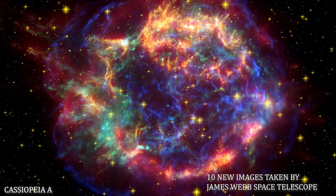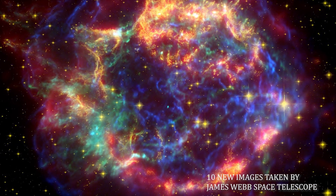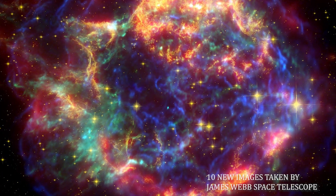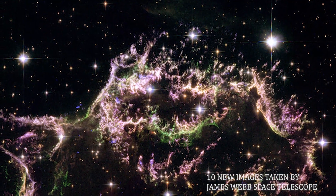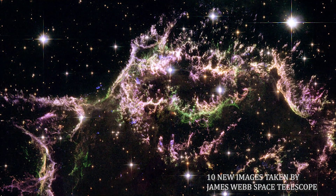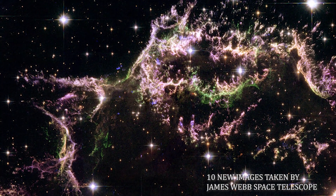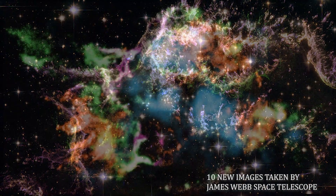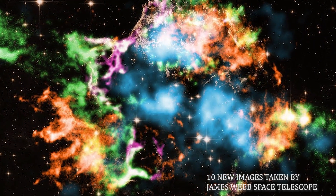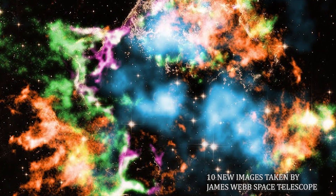Number 6: Cassiopeia A. A new image taken with the James Webb Space Telescope provides a detailed look at the tattered remains of a supernova explosion known as Cassiopeia A. It is the youngest known remnant from a supernova explosion in the Milky Way galaxy. The new JWST image shows the complex and intricate structure of the star's shattered fragments.